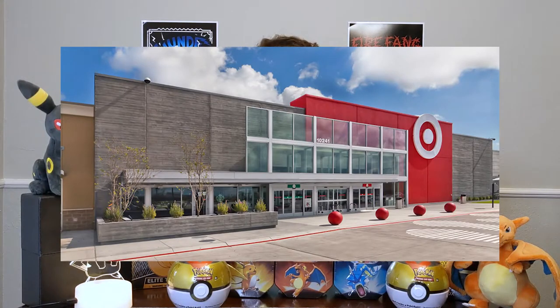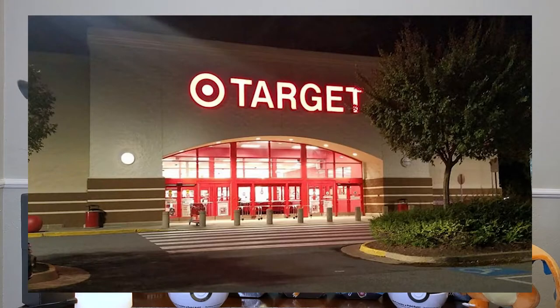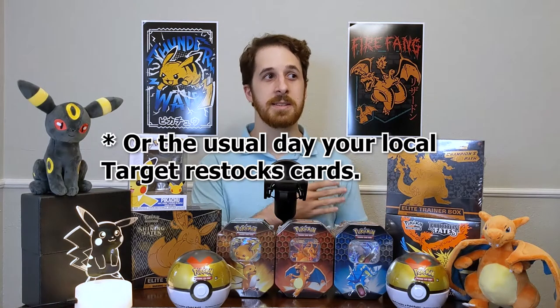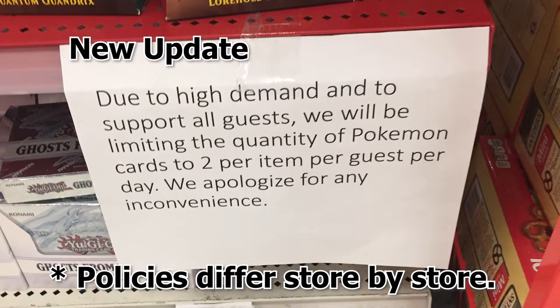Now, moving on to Target — Walmart's slightly classier Big Box Brother. Target used to function very similarly to Walmart; in my area it would restock usually on Tuesday morning. However, they now have a policy where everything $19.99 or above is held and not put on the shelves — you can only buy it on Friday at 8 a.m. What does that lead to? People sleeping outside of Target overnight. Because of this Friday restock, you might actually have a better chance of getting stuff on Tuesday morning, which is recently where I had some success. Target's current policy is also a limit of two per item per person, which helps give you a better chance, but realistically you have to get there pretty early.